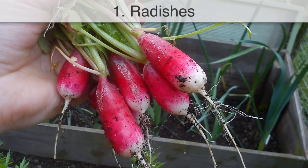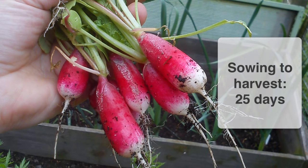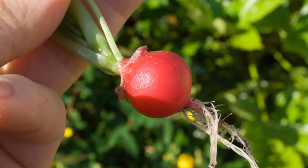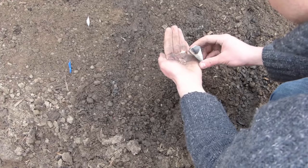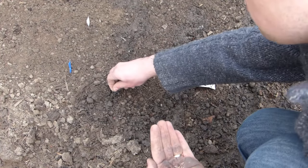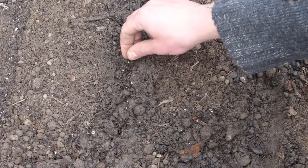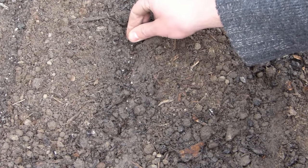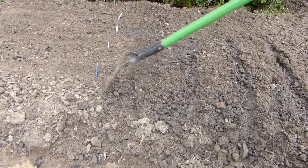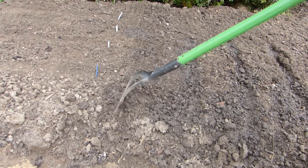Radishes are one of the fastest vegetables, taking just three to four weeks to reach harvest time. They're also exceptionally easy to grow. Seeds can be sown into prepared ground or pots of potting soil. Sow the plump seeds very thinly, spacing them about an inch or two centimeters apart. Sowing small batches every three to four weeks until the very end of summer will give you a continuous crop of the peppery roots.